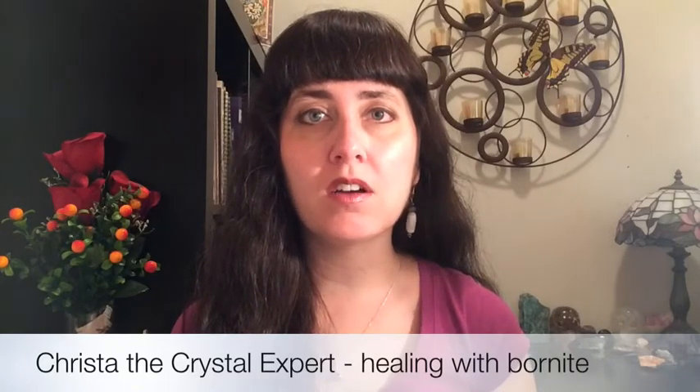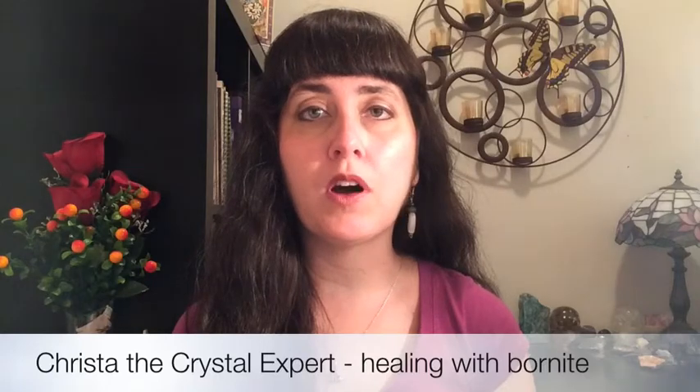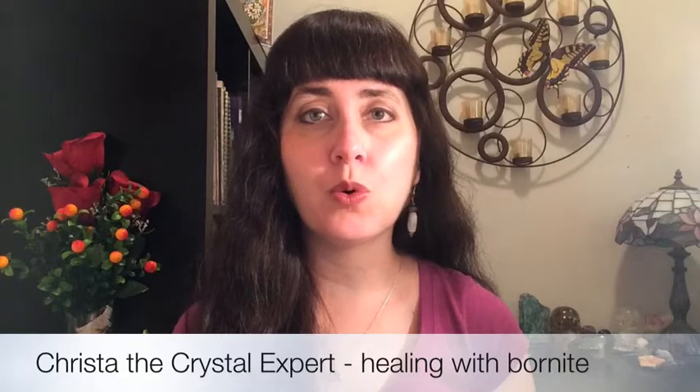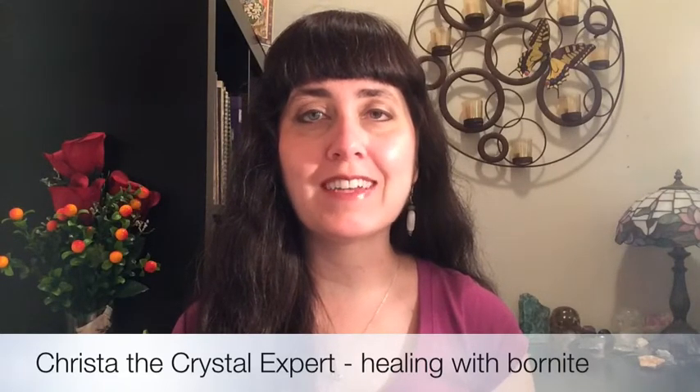What I love about peacock stone is that when you wear it in your pocket and keep it on your body in your aura, it really helps to brighten up your aura, infusing you with joy and confidence, helping you to be bright and sparkling and radiant.